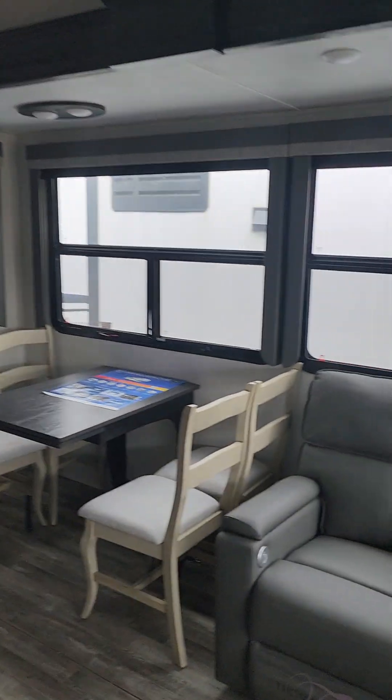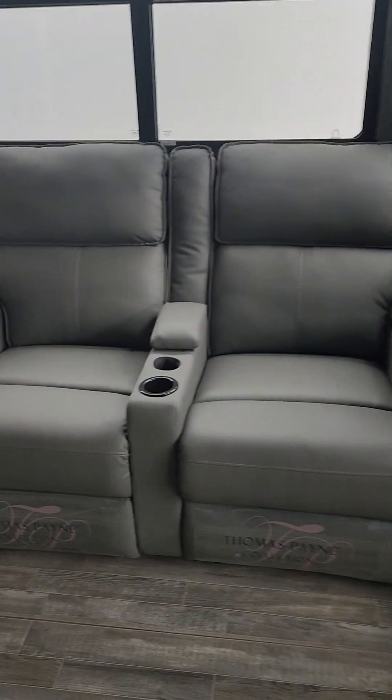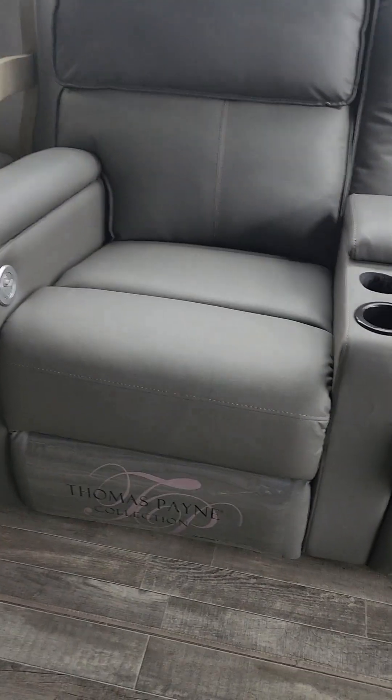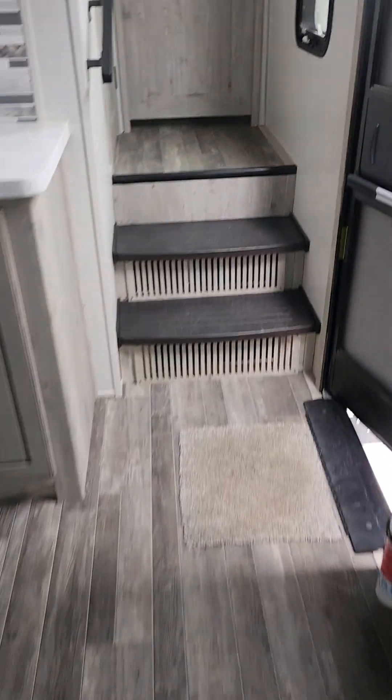Six-foot-ten slides in here means you get these big, beautiful, massive four-by-five-foot windows. Heat and massage recliners right there — ultra comfortable, Thomas Payne of course. And then you get your dinette, which is a standalone. They've got great colors in this — great look, very elegant.